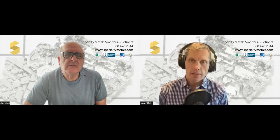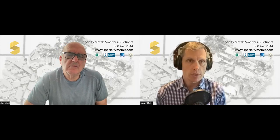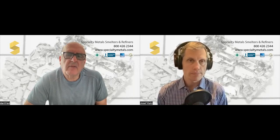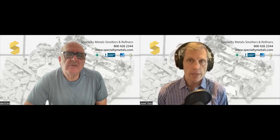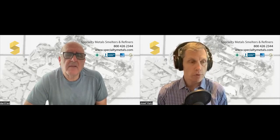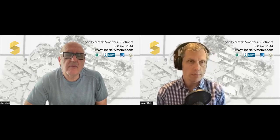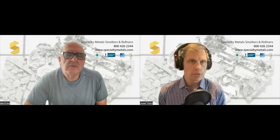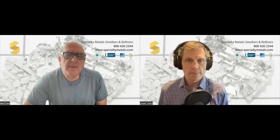Dan, this is insightful. If people want to get in touch with you, they can reach you at sales@specialtymetals.com, right? Yes. They can visit the website at specialtymetals.com, or call the 800 number on the screen: 800-426-2344, and you can help them out. Dan, we'll do more of these little videos. I know you handle all forms of precious metal and have lots of stories to tell, so we will dive in in a future episode. Thank you all for listening. Thanks for being here.